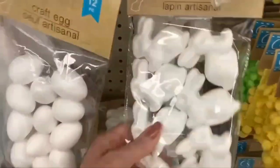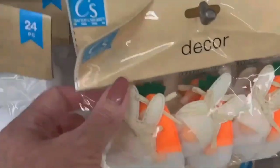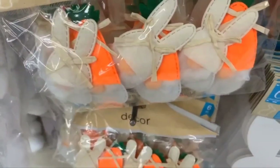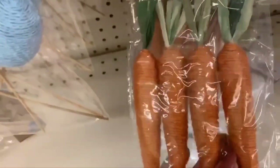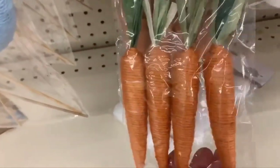They also have styrofoam bunnies. Easter gnomes are new this year — so cute! You get six in a pack. String carrots are back this year — you get four in a package and they all have a little green raffia stem.